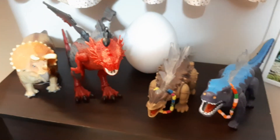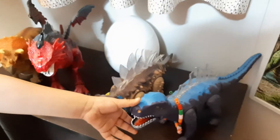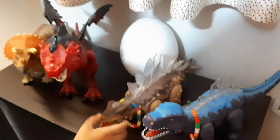And here is the Spinosaurus. There are Spinosaurus that can also have short mouths and walk on four legs.